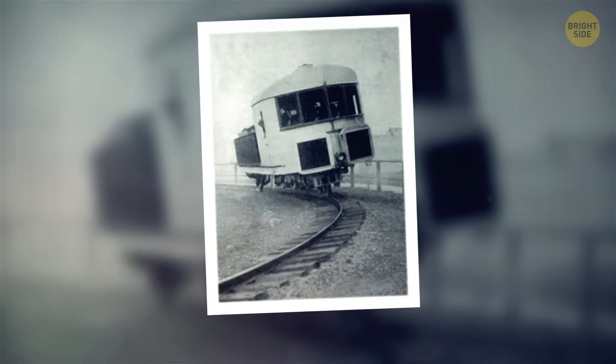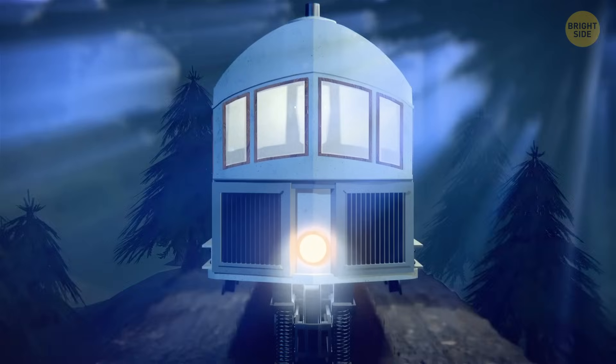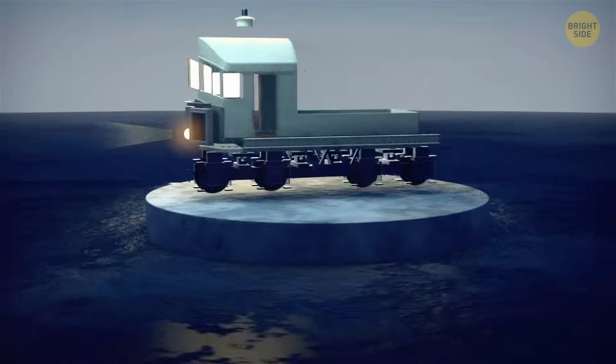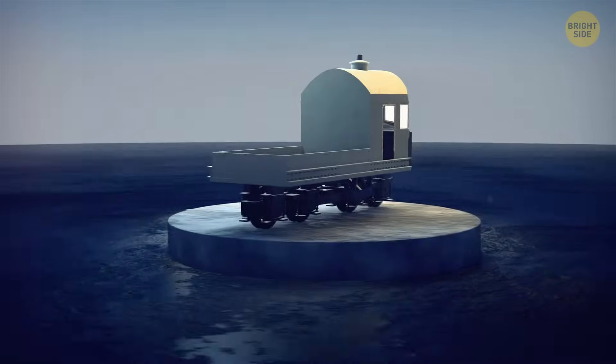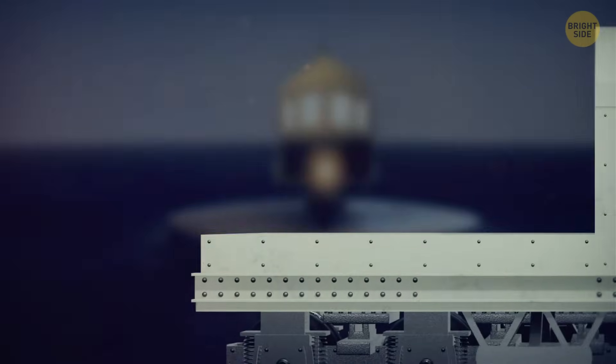By the looks of this, this train couldn't even stand on its own, never mind having its speed across miles of railways. But through a magical piece of engineering, the Brennan monorail was speedy, reliable, and could maintain its stability through curves, even better than a regular train.